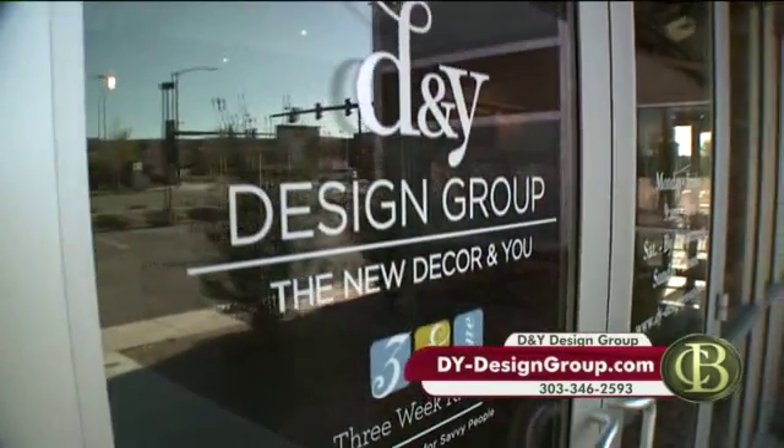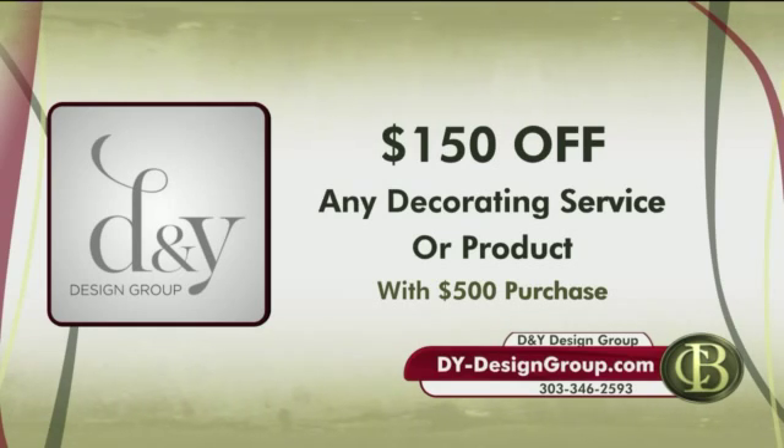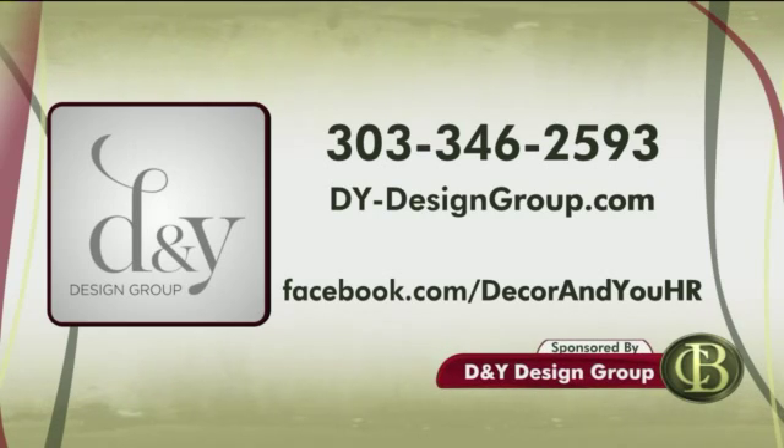If you want to check out more design tips, they have a new website: dy-designgroup.com. D&Y Design Group wants to show you what they can do for your home. Right now you can get $150 off any design service or product with a $500 purchase. Call D&Y Design Group to schedule your design consultation at 303-346-2593. You can also get free design guides and great tips on their website at dy-designgroup.com, and follow them on Facebook for all kinds of wonderful ideas.